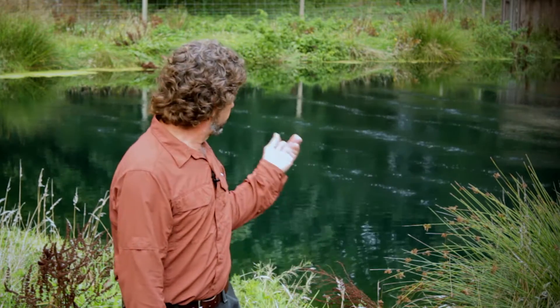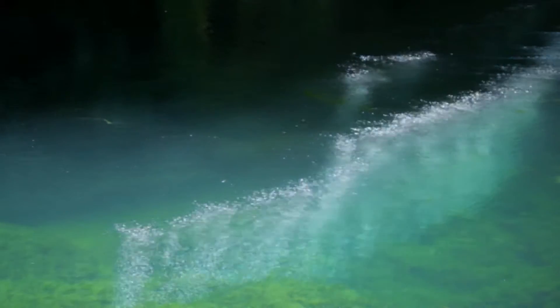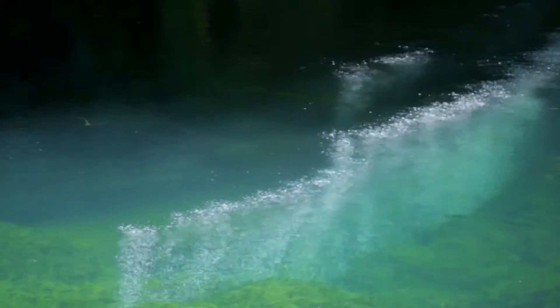The fine bubble tubing that's installed in this pond — we've got 2,000 feet. It operates 12 hours a day on a cycle: six hours on, six hours off, and we maintain water quality. This is wastewater from approximately 3 million fish.